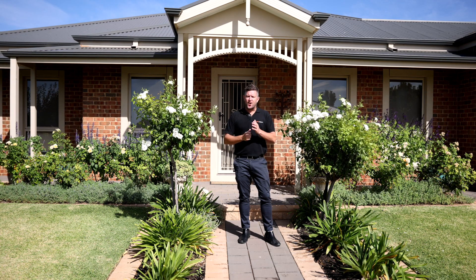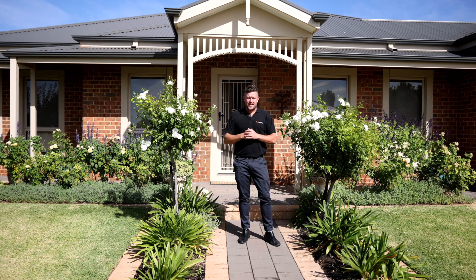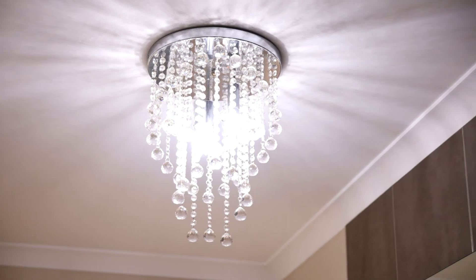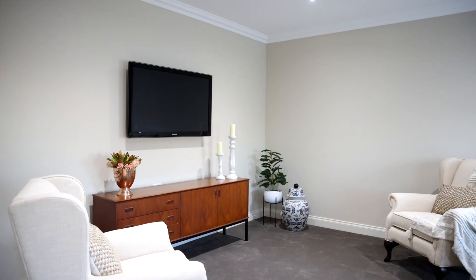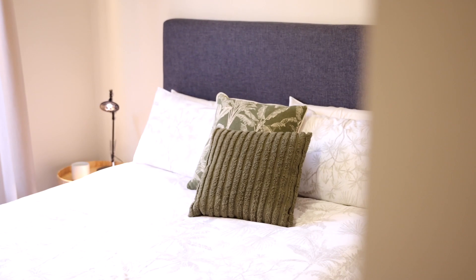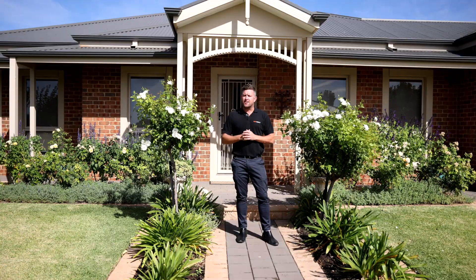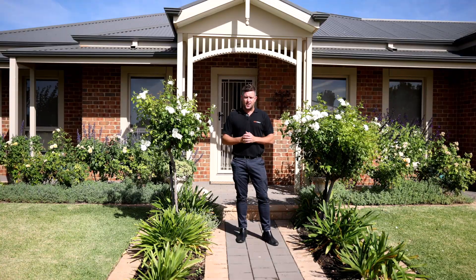One Agency Muldura is delighted to present this exquisite and immaculate home in A1 condition, designed for an easier lifestyle with intricate features, beautifully kept inside and out. Dual living, three bedrooms plus a study with gated access to the yard — 21 Carolanza Drive, Muldura is a pleasure to sell. Let's have a look.